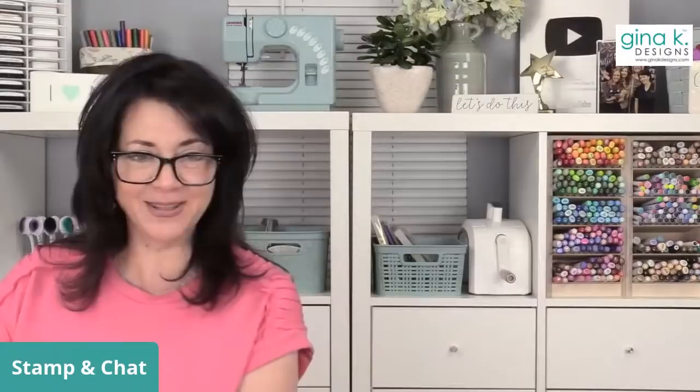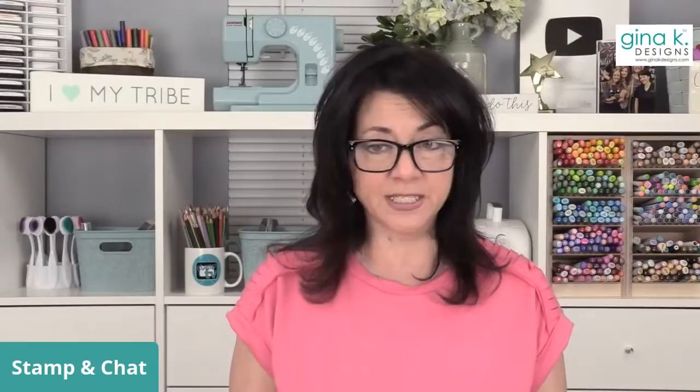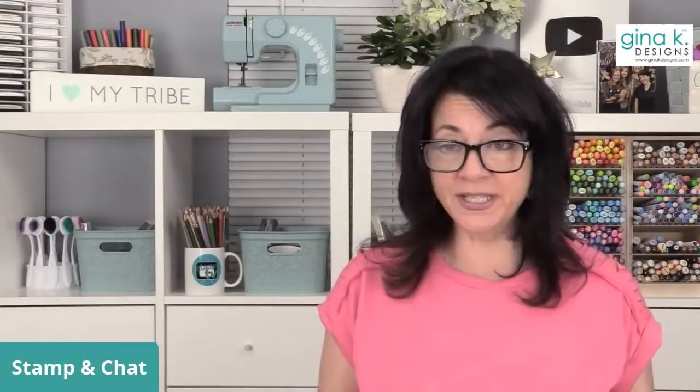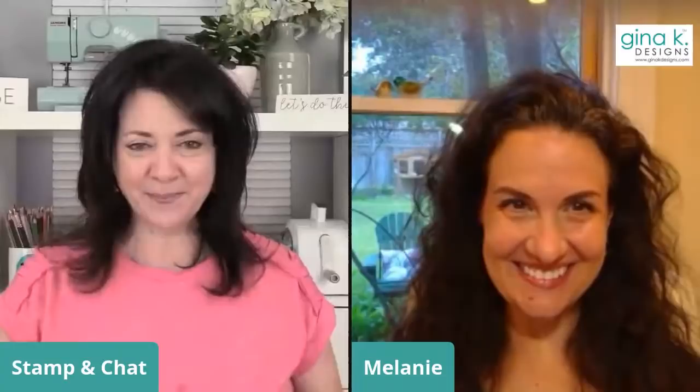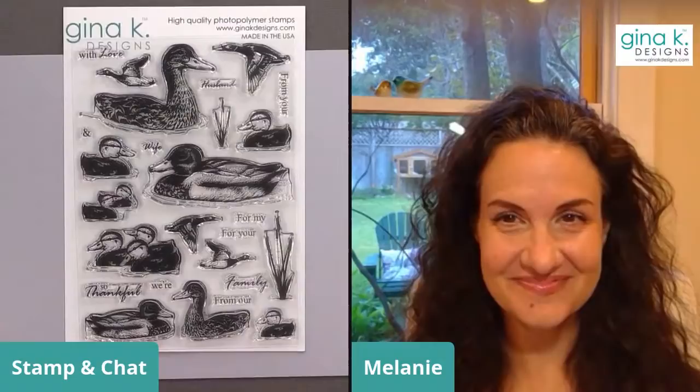Now we have our next illustrator waiting in the wings. Melanie has been coming up with the big sellouts. This stamp set doesn't have coordinating dies because it's meant to build scenes, and Melanie has so many ideas — she sent me a picture with so many cards that I had to blow it up on my phone. Let's welcome Melanie! Look at these Magnificent Mallards.